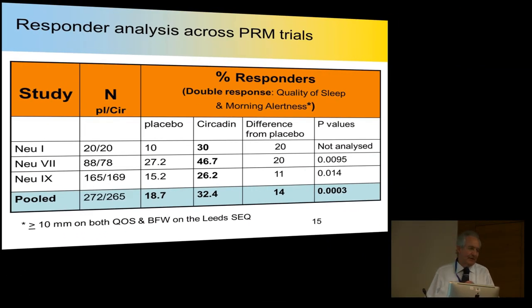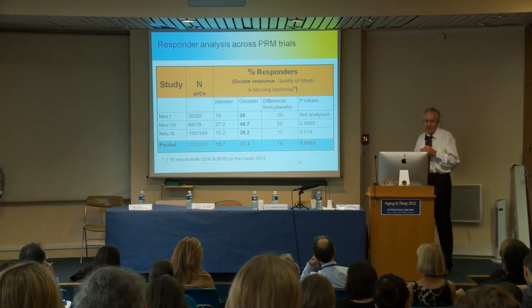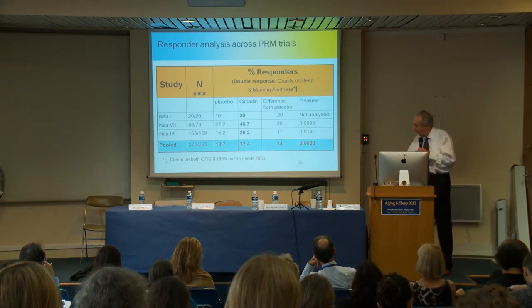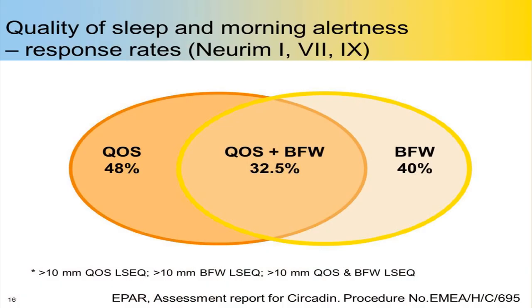One criticism might be that a response rate of about a third seems quite low. But let's think about what we're requiring: improvement in both quality of sleep and morning alertness. About 50% of patients showed improvement in quality of sleep, and another 40% showed improvement in behaviour following wakefulness — how they're managing the next day. It is this third who achieve both. So even if we only count a third as full responders, we're getting almost two-thirds with some improvement in their overall well-being.